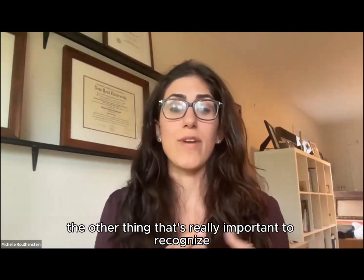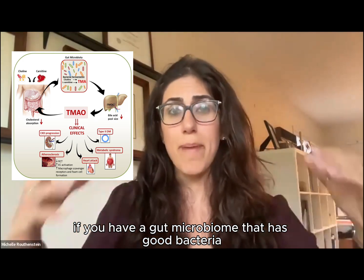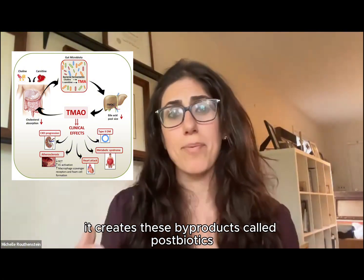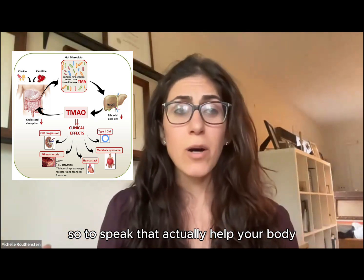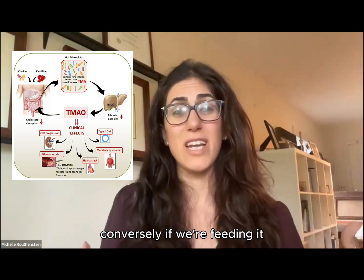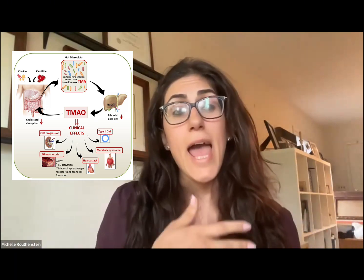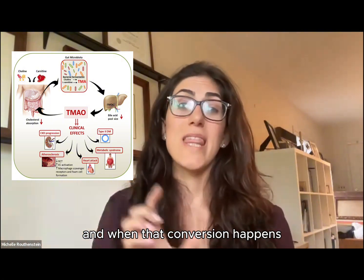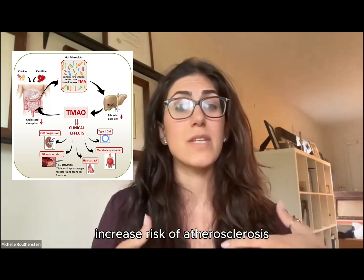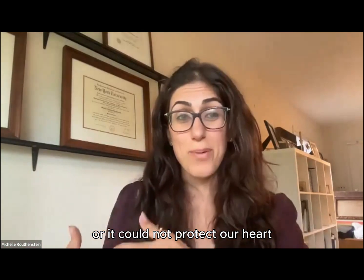When you eat certain foods, if you have a gut microbiome with good bacteria flourishing and you feed it certain foods, it creates metabolites — byproducts called postbiotics — that actually help your body reduce the tension in your arteries if it's good food we're feeding it. Conversely, if we're feeding it foods rich in choline and carnitine, it could create a metabolite called TMA, and the liver will make that into TMAO. When that conversion happens, it could cause stiffness in the arteries, increased risk of heart failure, atherosclerosis, kidney decline, metabolic syndrome, and type 2 diabetes. So what we feed our gut can either protect our heart or not protect our heart.